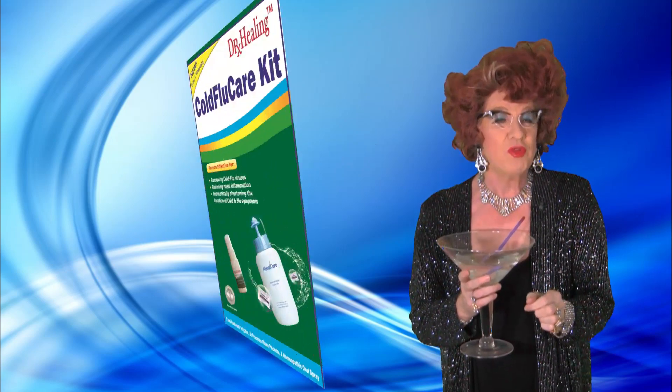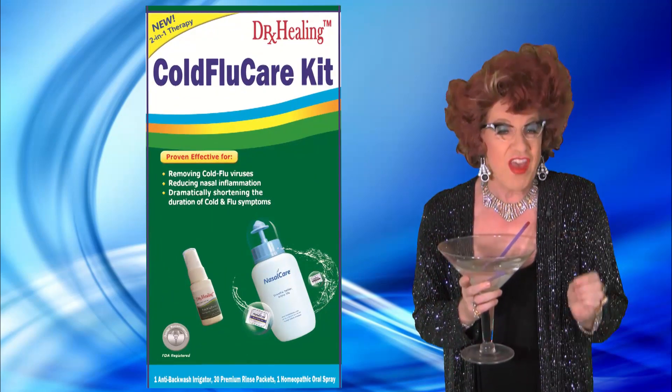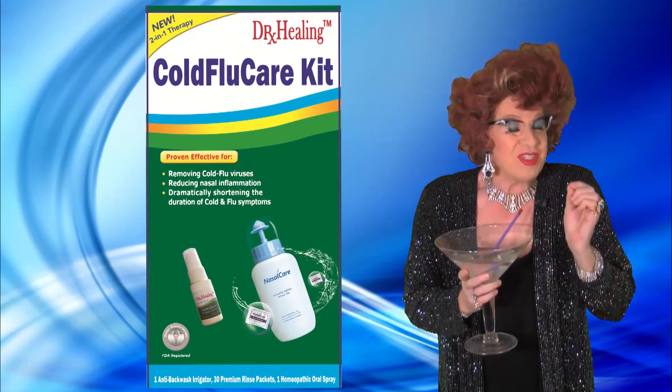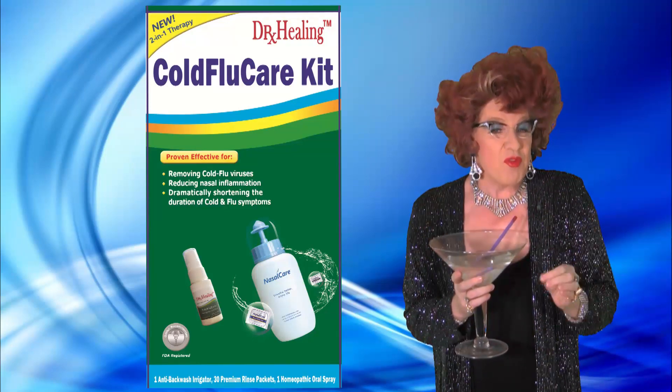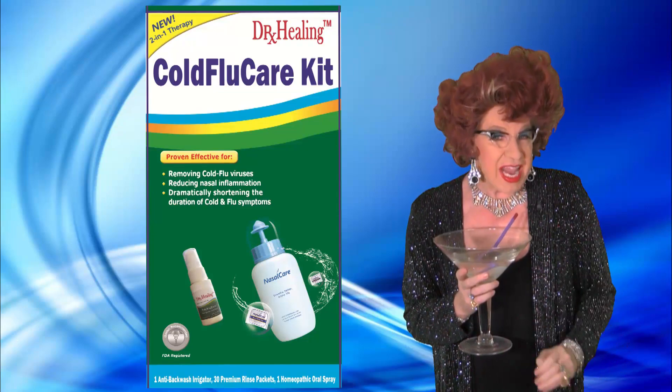Revolutionary new Dr. Healing Cold Flu Care Kit gives you fast relief. Use Dr. Healing's Cold Flu Care Kit and you can remove cold viruses and reduce your nasal inflammation.